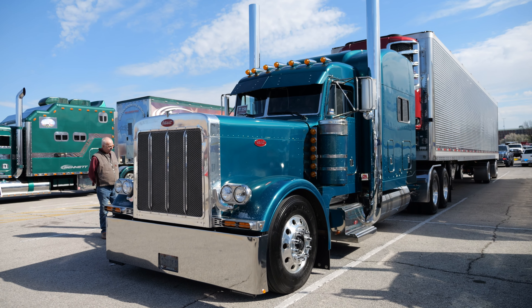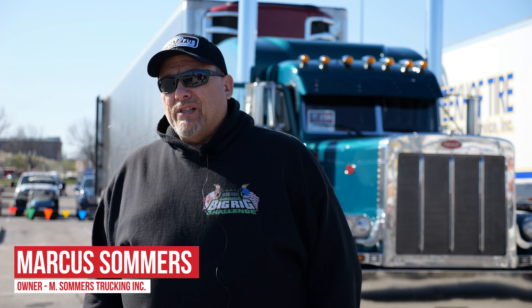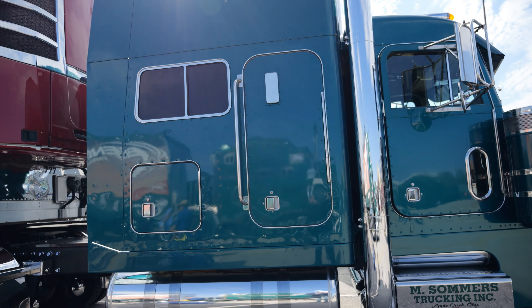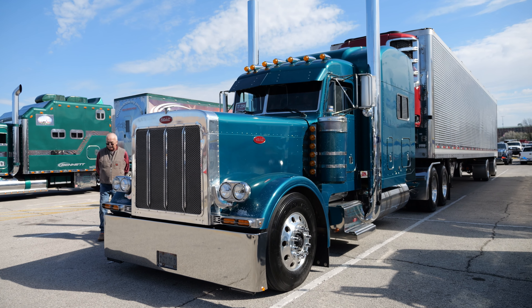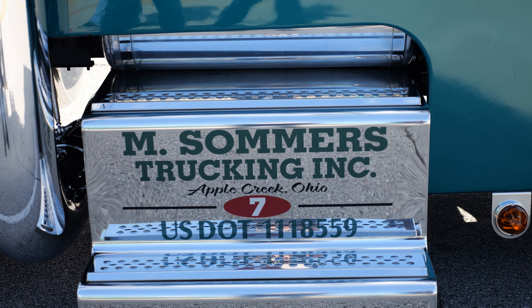I wanted it because it was a 379 ultra sleeper and those are kind of hard to come by — at least the clean ones are. This was fairly clean. It is an ultra rare ultra sleeper and there were only 1,400 of these made. My name is Marcus Summers, I own M Summers Trucking, and I've been driving for 37 years.